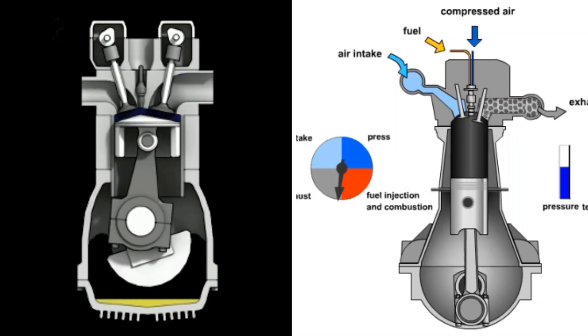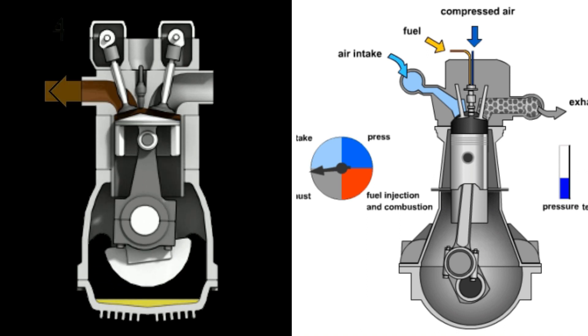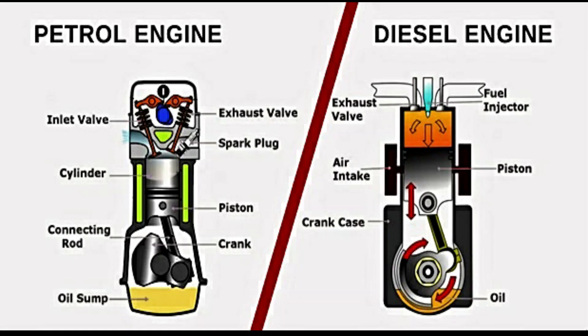Diesel and petrol engines are two of the most common types of internal combustion engines used in vehicles today. Both have their own unique set of pros and cons, and it's important to understand the differences between the two in order to make an informed decision when purchasing a car.